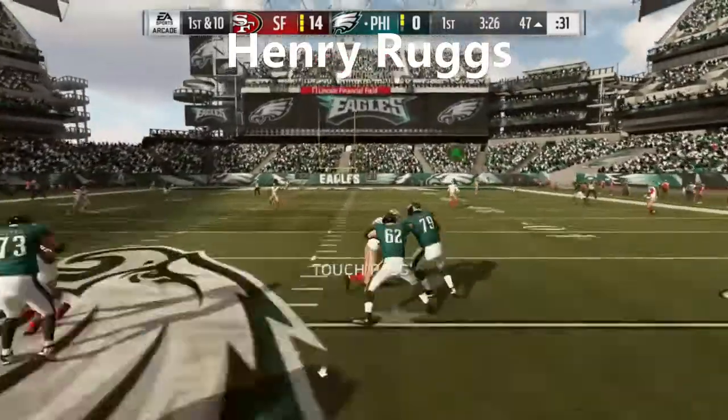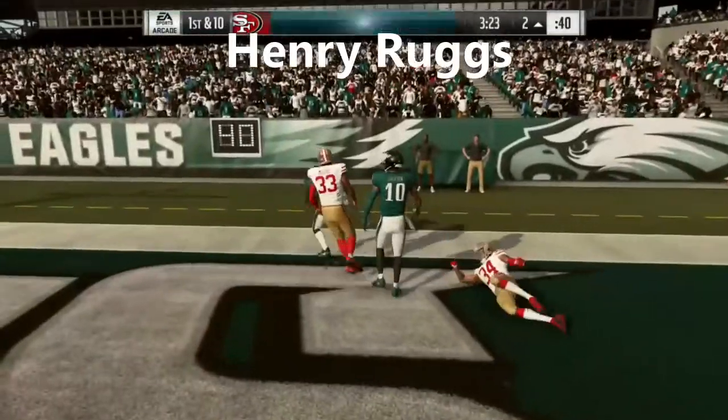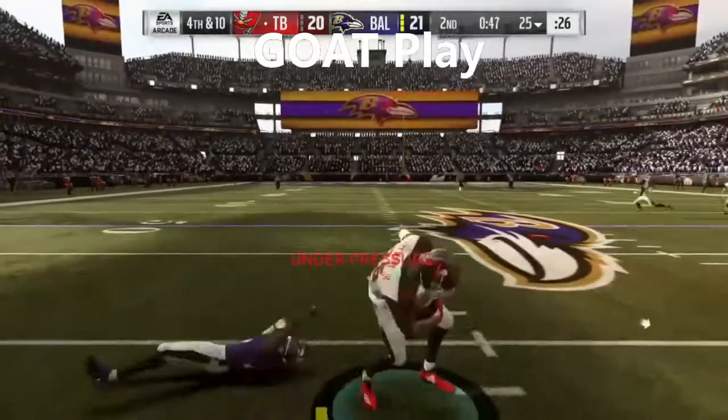To throw, it's Wentz going for the deep ball, and this is caught. And they're going to fake it from deep in their own territory, and this is caught.